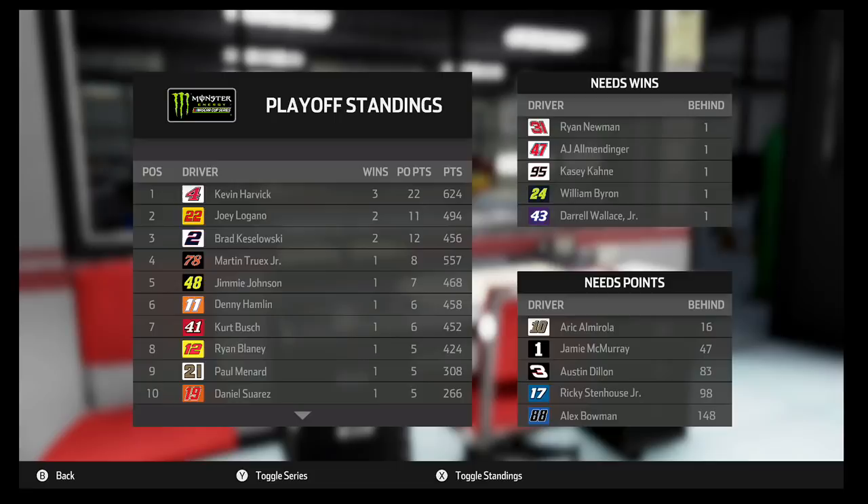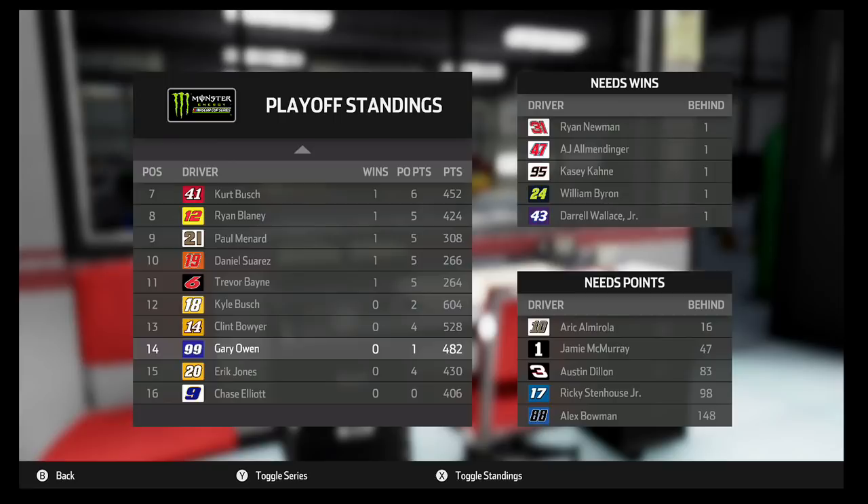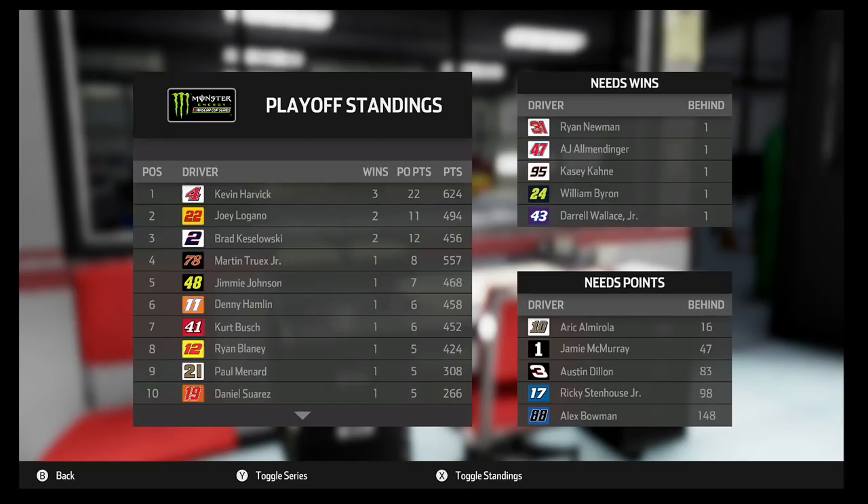Hello everyone, and welcome back to a brand new episode of NASCAR Heat 3 Career Mode. Today we have the cup race in Sonoma — our first road course race of our cup career, obviously just in our rookie season. Hopefully looking for a strong finish, maybe even a chance at a victory.